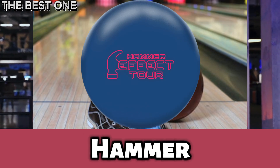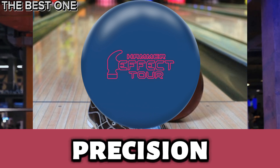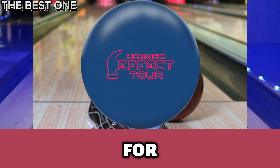Number 1 is the Hammer Effect Tour Bowling Ball. The Hammer Effect Tour combines precision and power with its upgraded Huntsman core and Tour V3 solid cover, perfect for high rev rates.